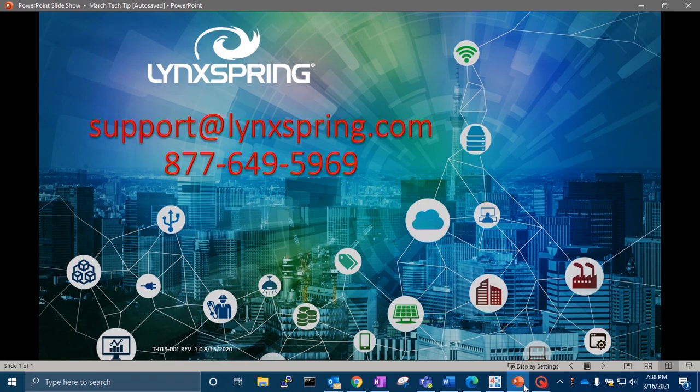If you need additional help, please feel free to reach out to our helpful support staff at support@linkspring.com or by phone at 877-649-5969. Thank you.